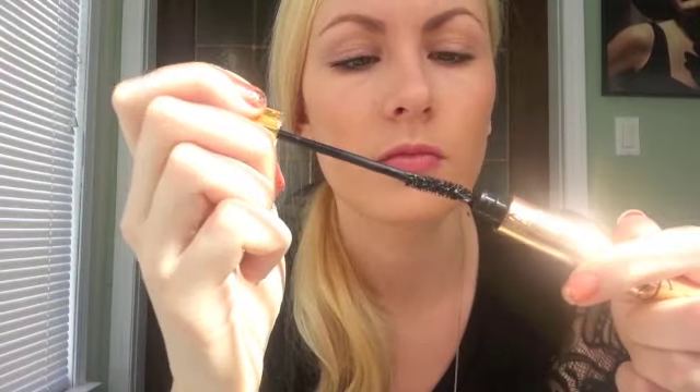The girl at the store said that it's supposed to make your eyelashes really full and thick. I'm used to wearing like the Smashbox Full Exposure where it does the same thing but it also lengthens. So far so good — there's a fair amount of product going on.